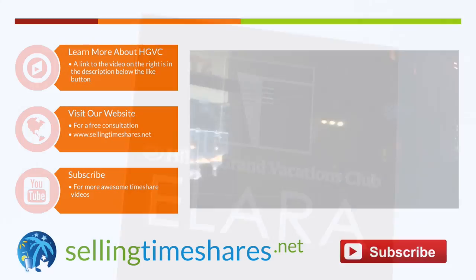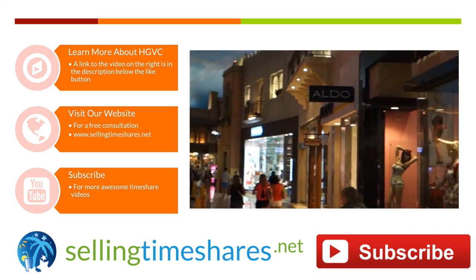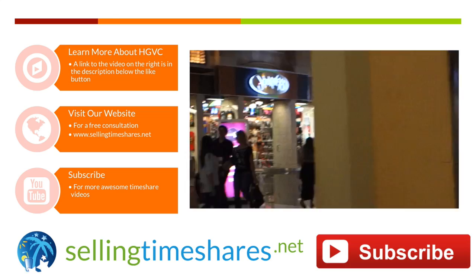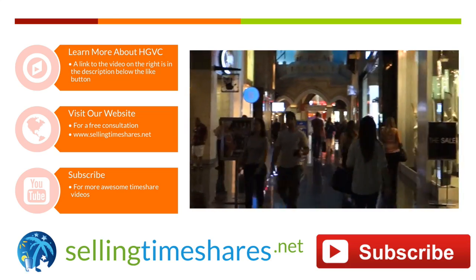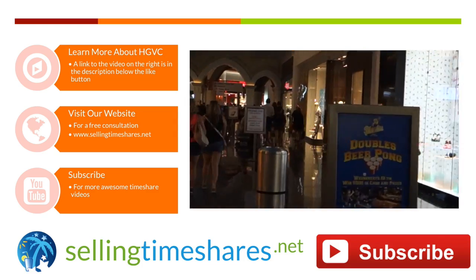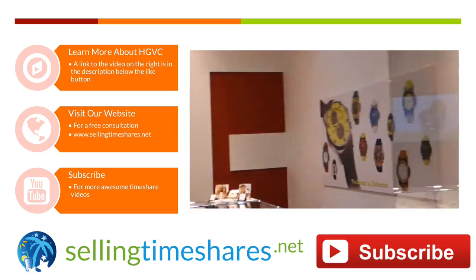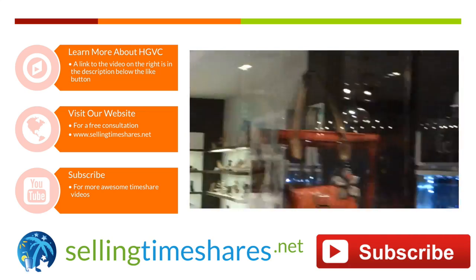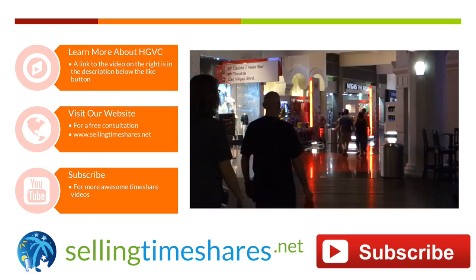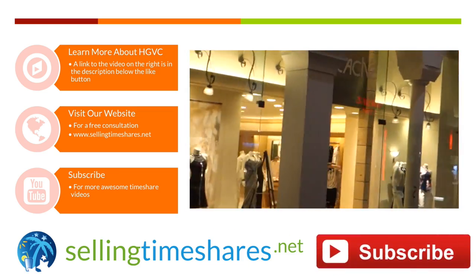So to wrap up, Hilton Elara is an impressive resort located in one of the best places on the Strip. Our expectations were definitely exceeded, and we hope this video has inspired you to experience this resort as well. If you'd like more information about this timeshare resort, you can visit our Hilton Elara page by clicking the info cards in the top right-hand corner of your screen. You can also find the link in the description box located just below the like button. Or subscribe for more awesome videos, like this time-lapse of us walking through the Miracle Mile shops. Thank you so much for watching, and happy traveling!